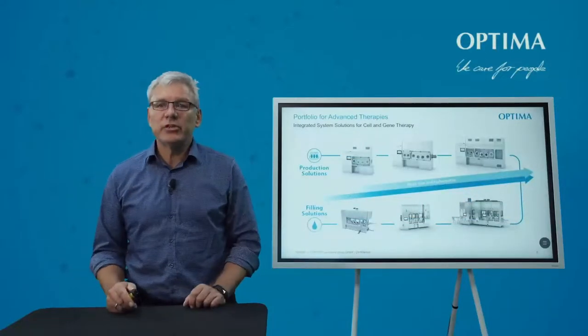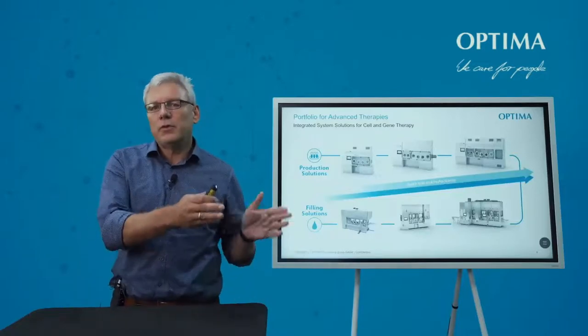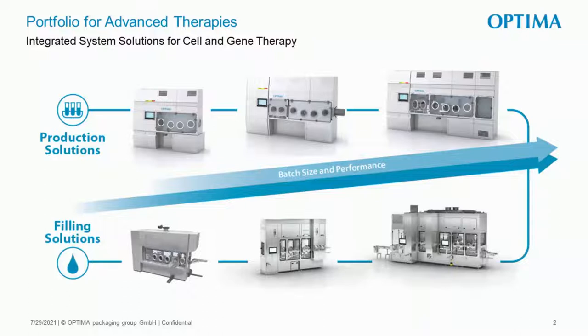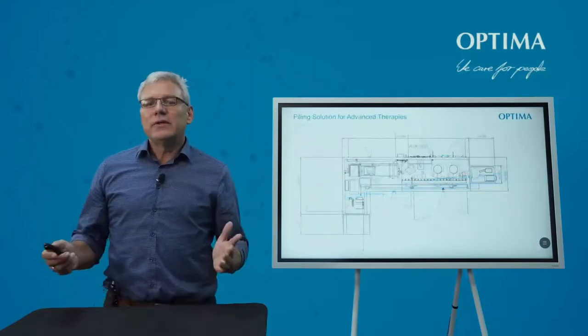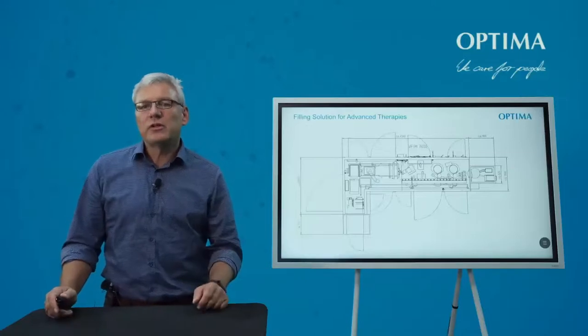Going more specifically to cell and gene therapy, we have two fields. One is production solutions where we build equipment for autologous and allogeneic applications — more toward clinical and lab environments, where we help automate benchtop or laminar flow hood working to get things more productive. The other field is filling solutions, where we have fully automatic machines going from about five to six units per minute up to 40 or 50 units per minute. I would specifically like to highlight a machine we developed a couple of years ago together with several companies from the cell and gene field, based on their experience with their equipment needs and the challenges my colleagues presented.